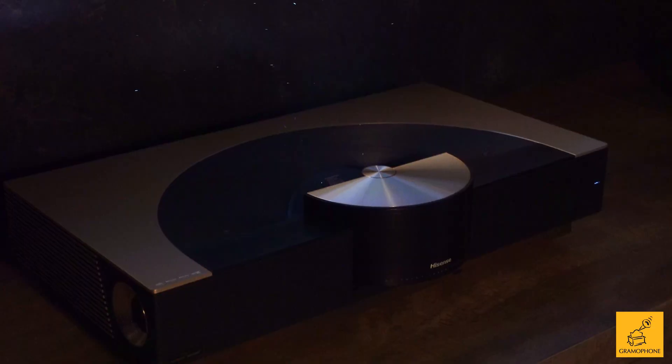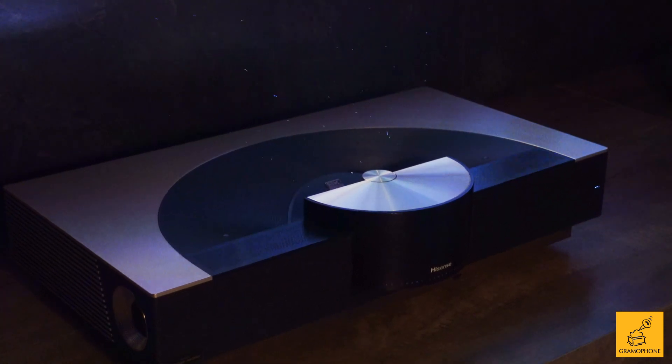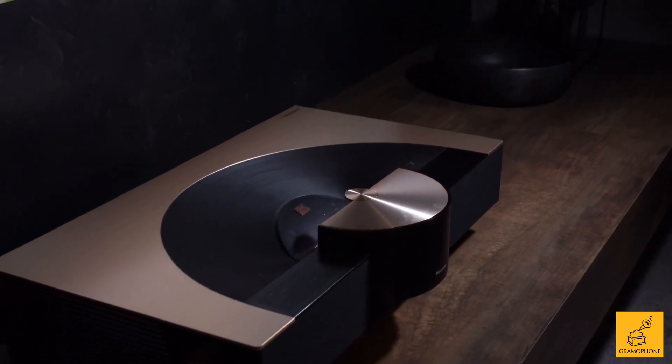It's an 8K ultra short throw product — a world's first 8K ultra short throw utilizing a totally new DMD chip from TI. It's a 0.94 chip, a native 4K chip that uses pixel shifting to give you an 8K image, and it looks fabulous. It comes with a brand new Fresnel screen included, and you're looking at full HDMI 2.1.